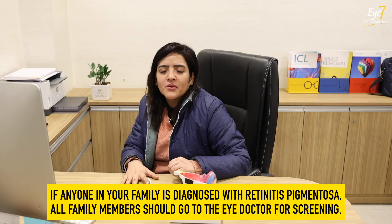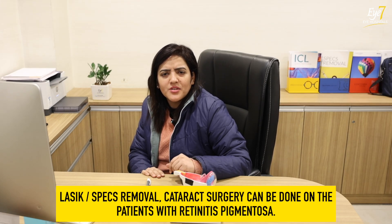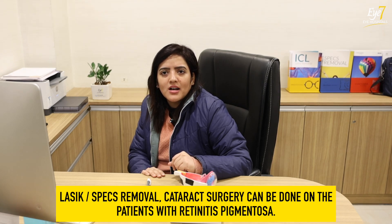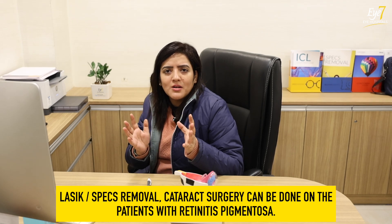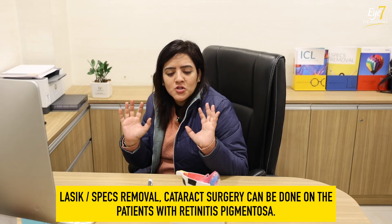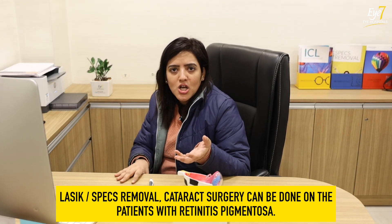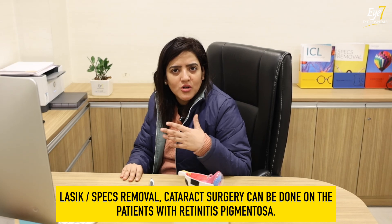In summary, for RP patients, we should understand who is the patient's caretaker and do screening of the entire family. Regarding specs removal surgery: if a patient's central vision is fine and they are on glasses, we can definitely do the surgery. It is not a contraindication.